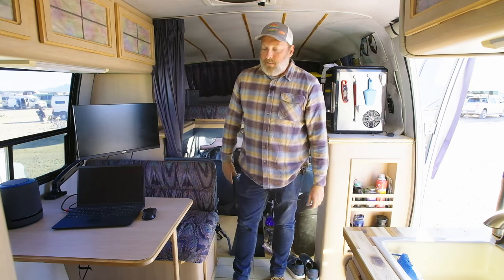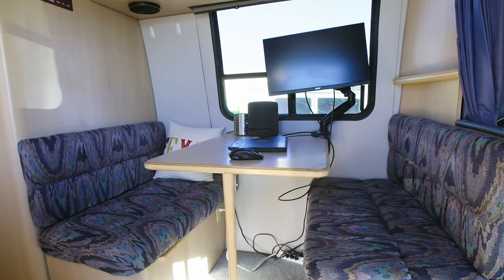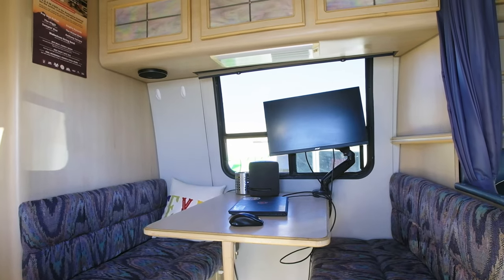There's storage underneath one of the dinette seats. The other one is part of the black tank that comes from the toilet. So that's what's under there. And then overhead, these beautiful cabinets.